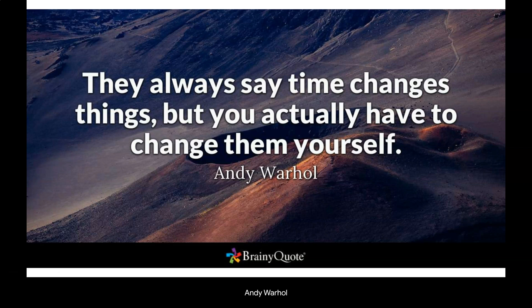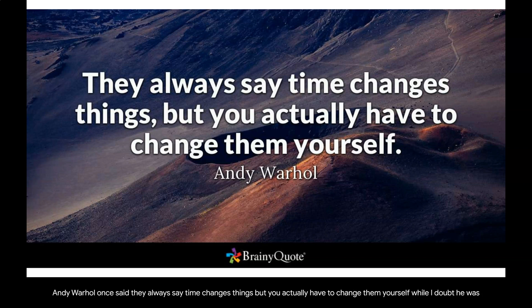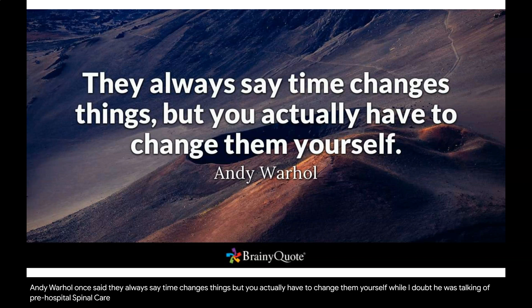Andy Warhol once said, 'They always say time changes things, but you actually have to change them yourself.' While I doubt he was talking of pre-hospital spinal care, it is a quote which resonates in the adoption of a long-time practice of spinal mobilization.